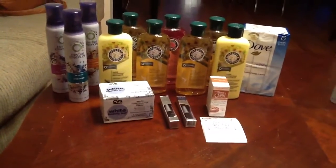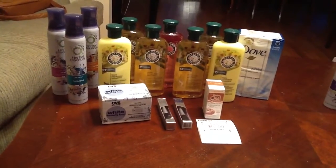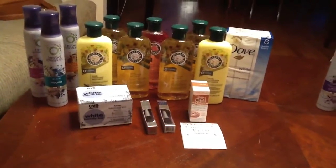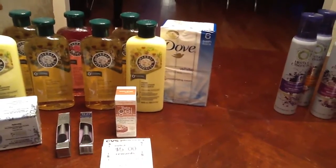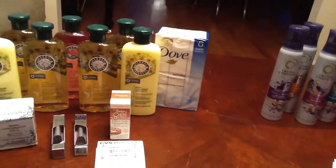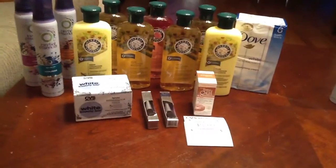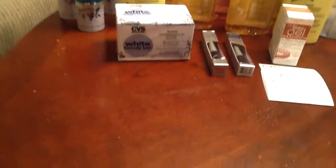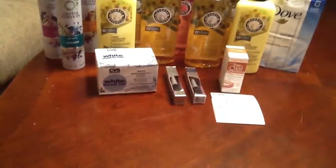Then I wanted to pick up some Dove, because pairing items with the Clairol coupons gives you a little overage and I wanted to make sure I had enough. Dove is part of an ECB deal this week — two for $15 and you get a $5 ECB back. I did that earlier in the week, but it's our soap of choice in our household so I picked up another one anyway. I also had a CVS coupon: when you buy two bar soaps or body washes, you get $2 off. So I picked up the CVS version too — it's the same exact thing as Dove, their version of it. You could not tell the difference.